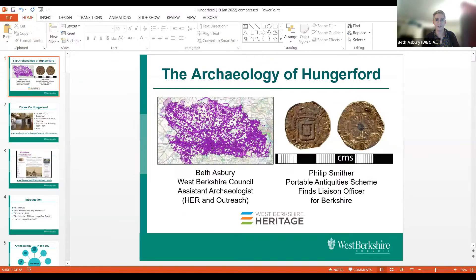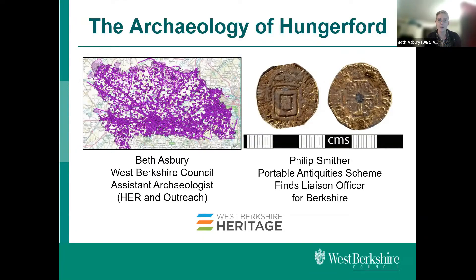Welcome to this evening's talk. I'm really pleased that you're able to join us tonight while we talk about the archaeology of Hungerford. My name is Beth Asbury and I'm the Assistant Archaeologist at West Berkshire Council with responsibility for the historic environment record and also outreach. I'm joined this evening by my colleague Dr Phil Smither, who is the Portable Antiquities Scheme Finds Liaison Officer for the whole of Berkshire. We're recording this talk and it will be made available on the West Berkshire Heritage YouTube channel later on.